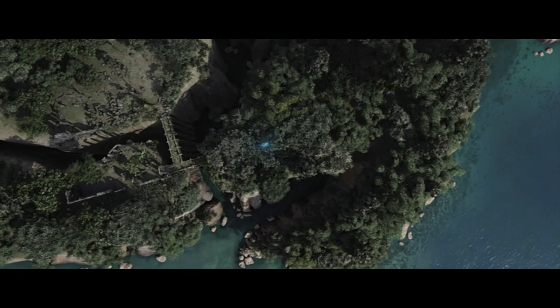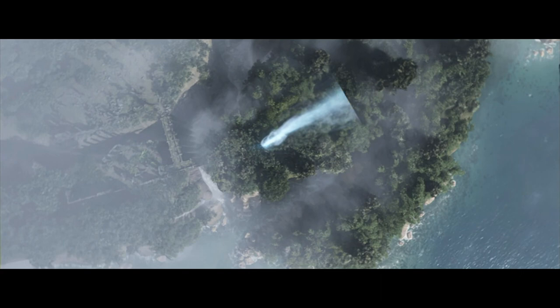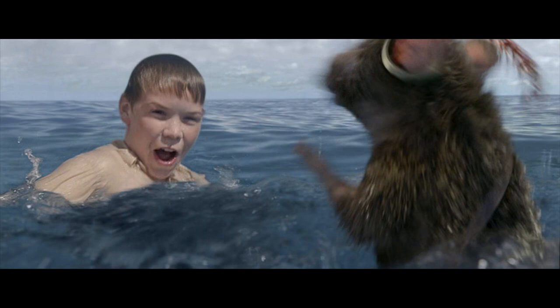And here is an aerial shot of Ramandu, which was created by the Senate Visual Effects House. This is the blue light coming up, which empowered Edmund's sword to kill the serpent. They created this from nothing, and here we are with MPC and all that great detail of the wet Reepicheep.